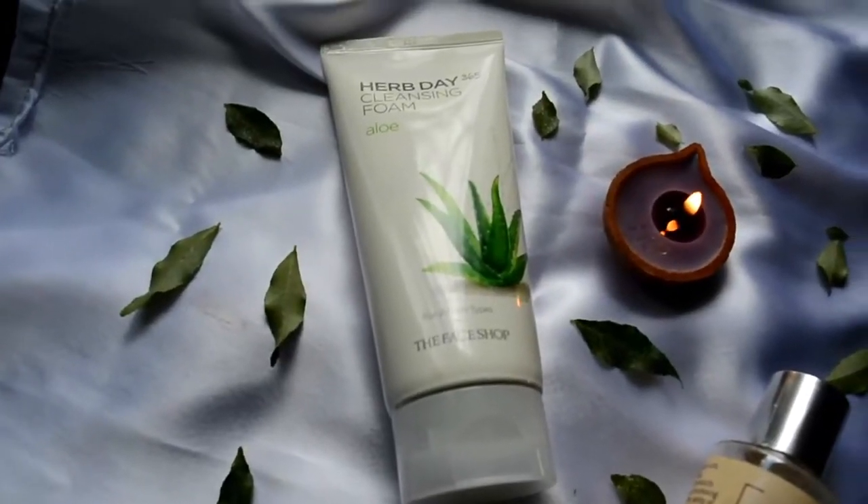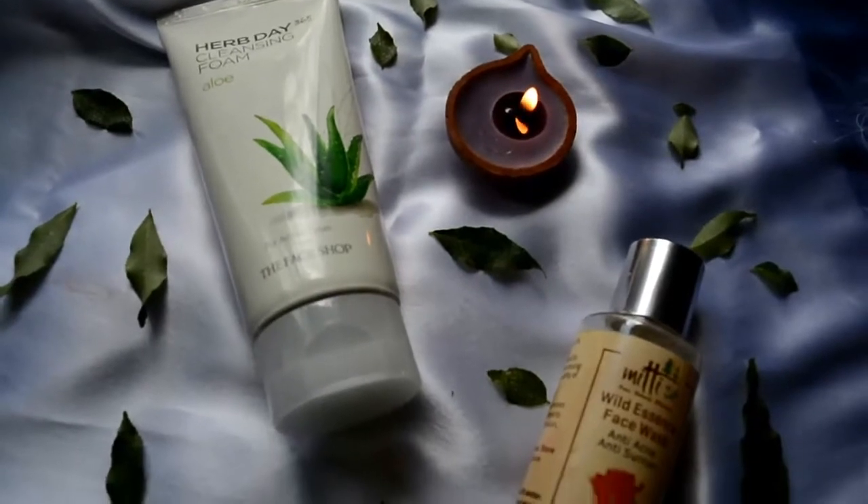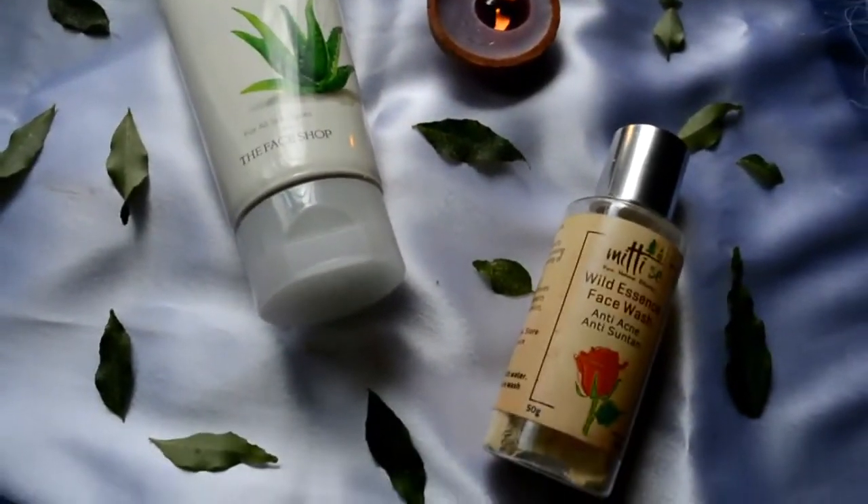Hello my dear friends, welcome to my channel Cosmetic Serena and I am Shoma with you. This is the first part of the series Korean vs. Desi Cosmetics and I am really happy about it.